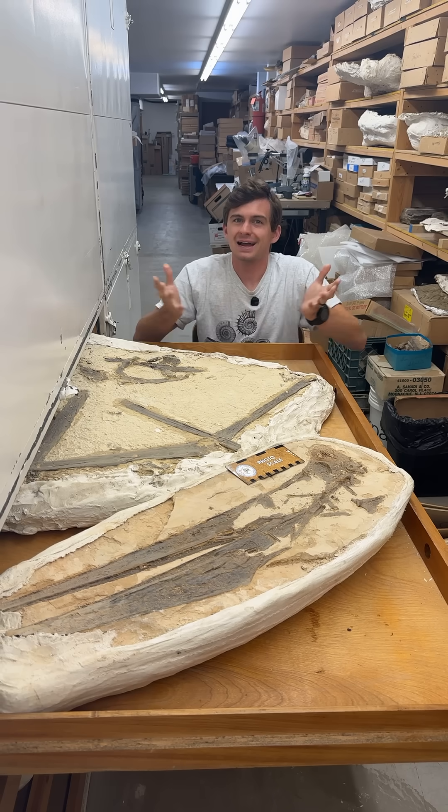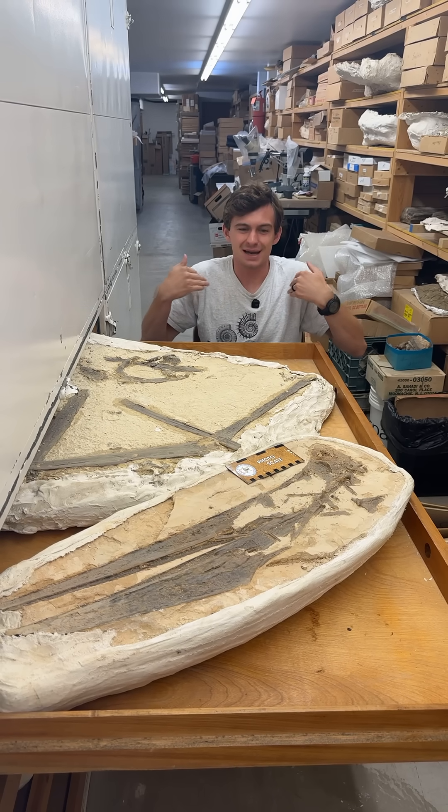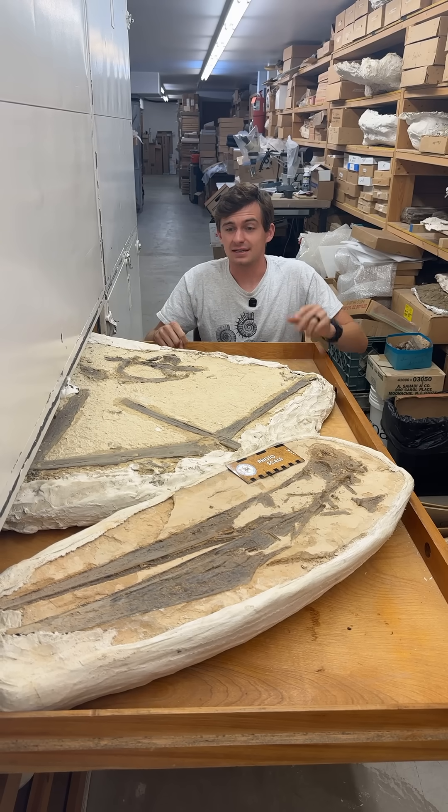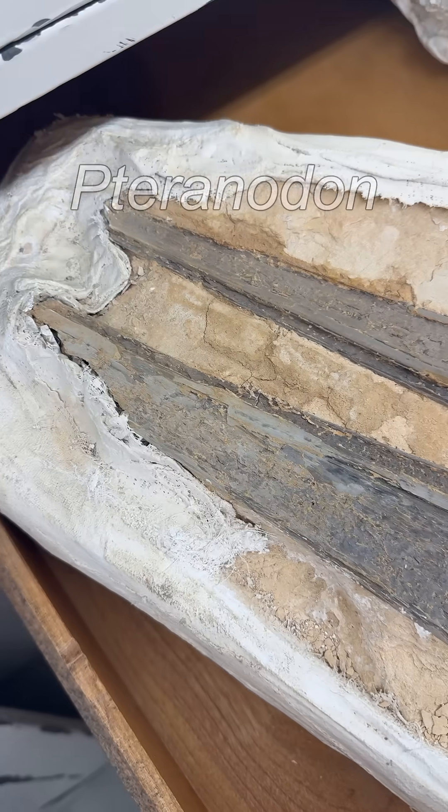Oh — it's the end of the Cretaceous, by the way. Hi everyone and welcome to Fossil of the Week. My name is Hunter Schrader. Today we have one of my favorite animals ever, and that is a pterosaur, specifically a pteranodon.